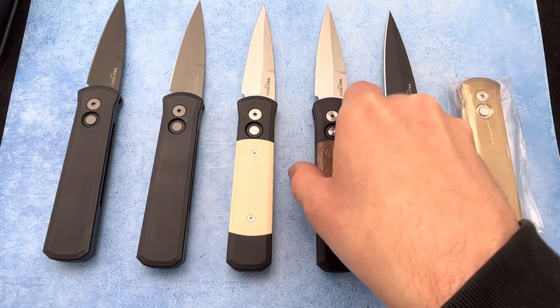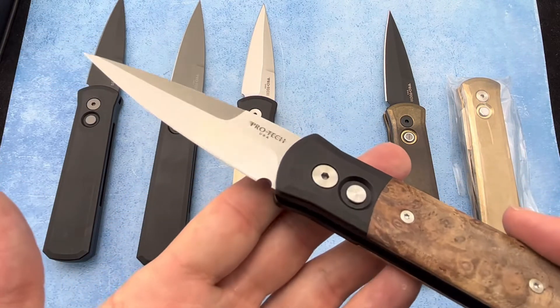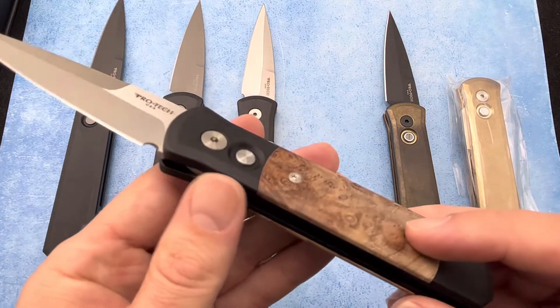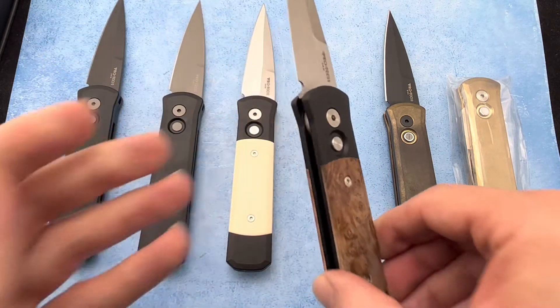And of course we have the maple burl wood as well. That looks really good on this knife, of course with the satin finish blade as well. And on both sides, the fit and finish on these are great — no gaps or anything like that. They look really good.